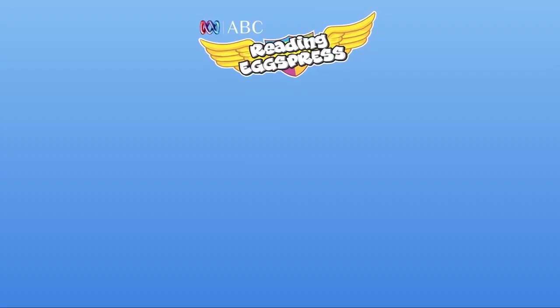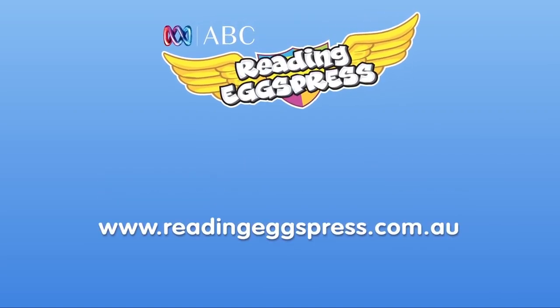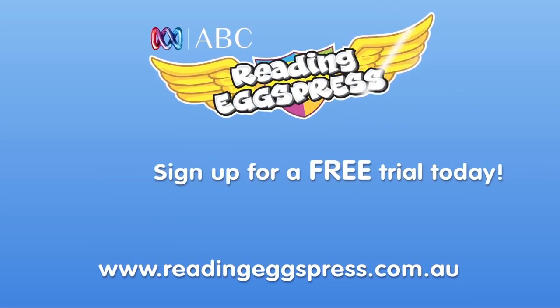We hope your child will get a lot more out of the learning experience with ABC Reading Express. Happy learning!